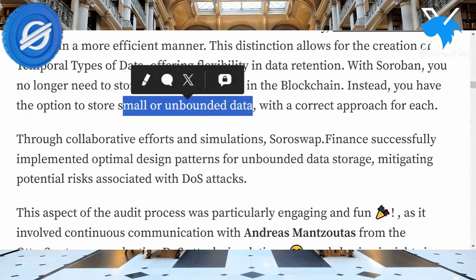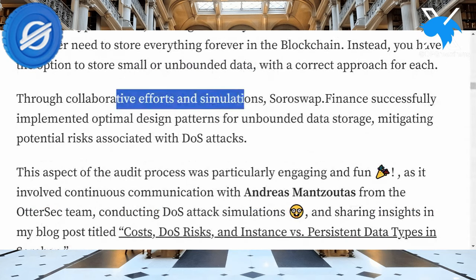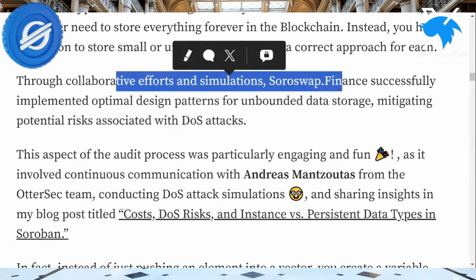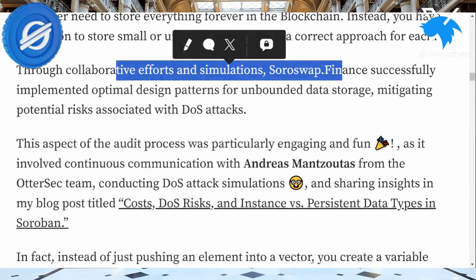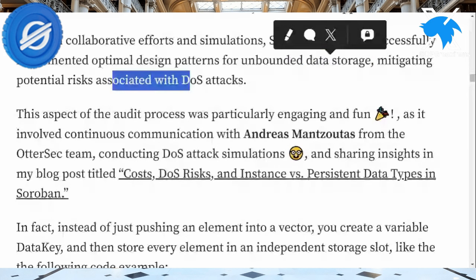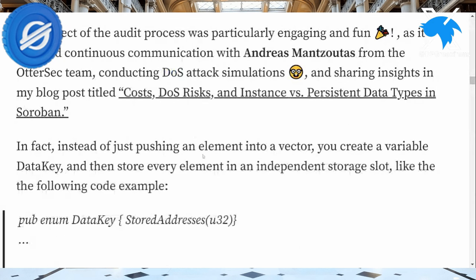I'll get more into this when we get to the Axelar coverage. With the correct approach through collaborative effort and simulations on Soroswap Finance, you're going to be able to implement optimal design patterns for unbounded data storage. Last time I read about unbounded data storage, it was reading some info about Filecoin. You can appreciate seeing Stellar joining the mix. It's going to mitigate potential risk, especially when it comes to DOS or DDoS attacks.